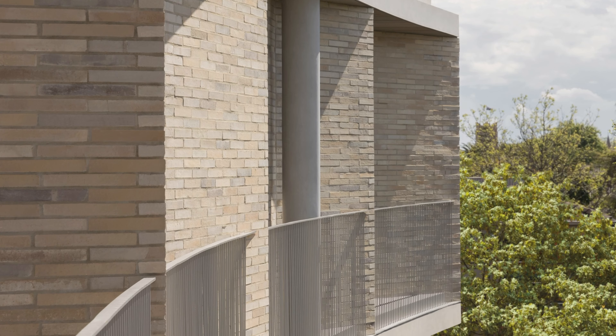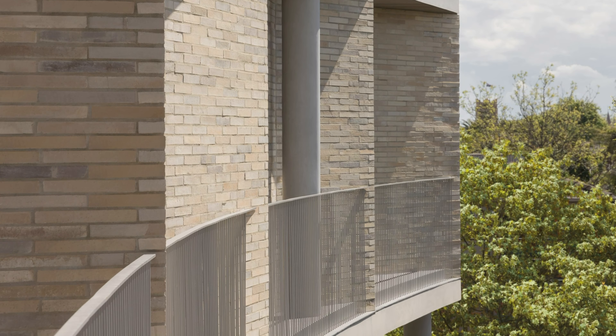Namely, prioritising sustainable planning, natural materials, high performance products and built-to-last construction methods.